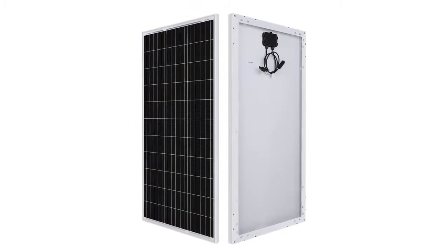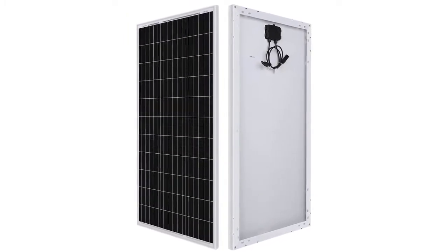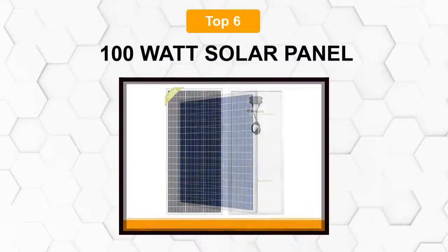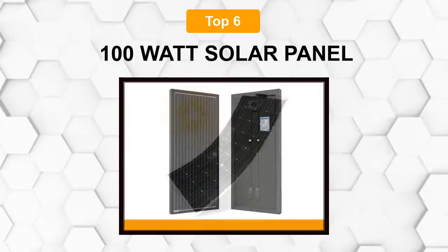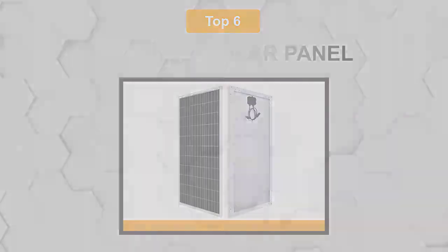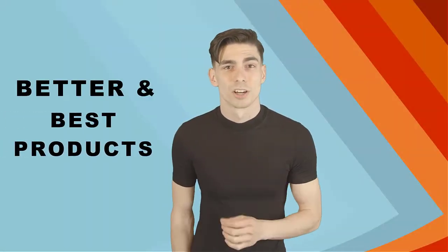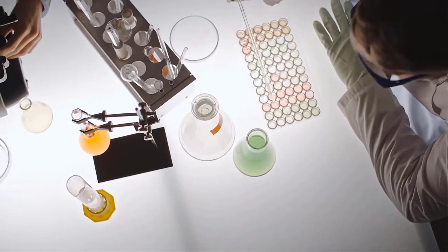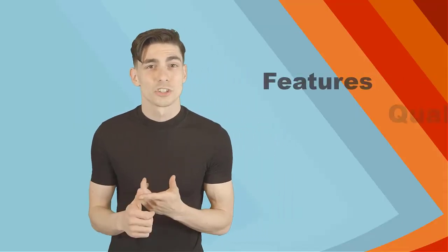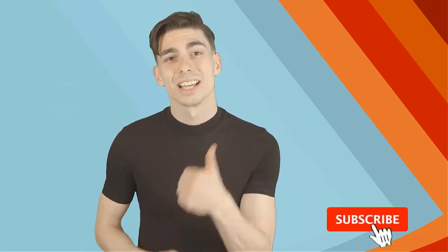Are you looking for the best 100 watt solar panel? In this video we will break down the top 6 100-watt solar panels on the market. We have included links in the description for each product mentioned so make sure you check those out to see which one is in your budget range. Here at Better and Best Products, we are a group of product researchers and testers. We test, analyze, and research new and trending products to create a list of top picks for every category based on features, quality, price, and user feedback.